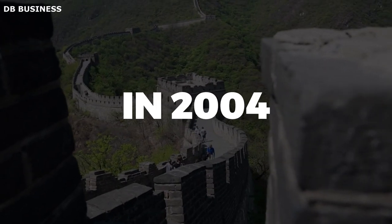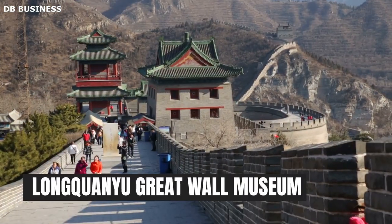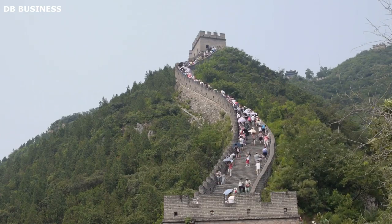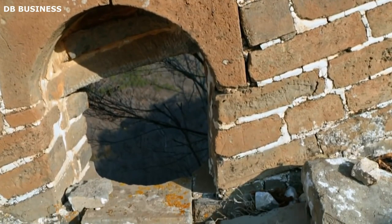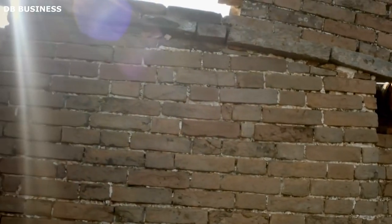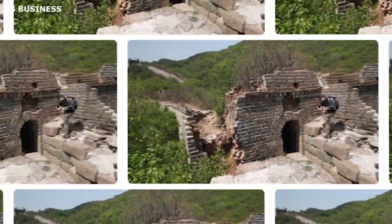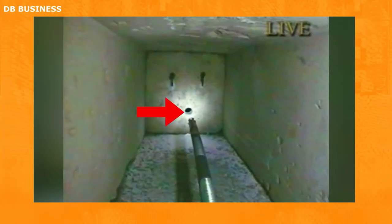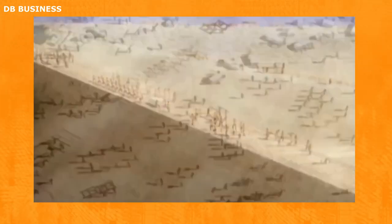In 2004, a significant collaboration between researchers from Harvard University and the Longchanyu Great Wall Museum in Beijing led to the use of small robots equipped with cameras to explore sections of the Great Wall of China. This marked a groundbreaking approach in archaeological exploration, offering a glimpse into parts of the ancient structure that were difficult to access or too fragile for direct human intervention. The deployment of robots allowed researchers to gain valuable insights into the wall's construction, architecture, and condition without causing potential damage.